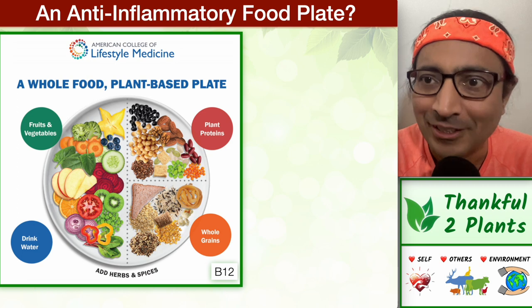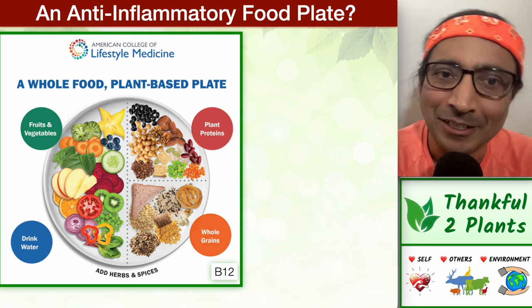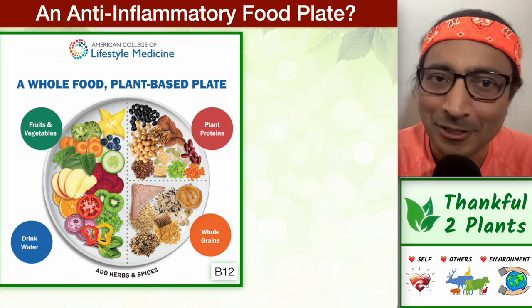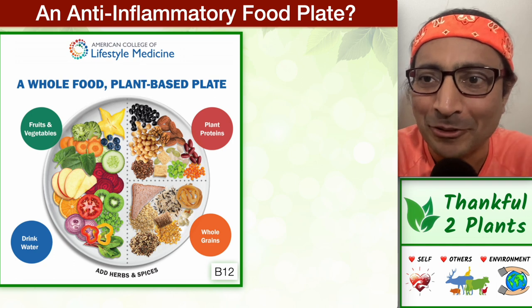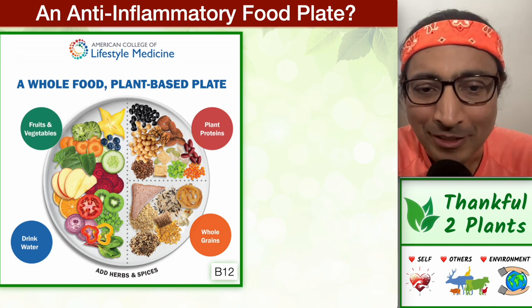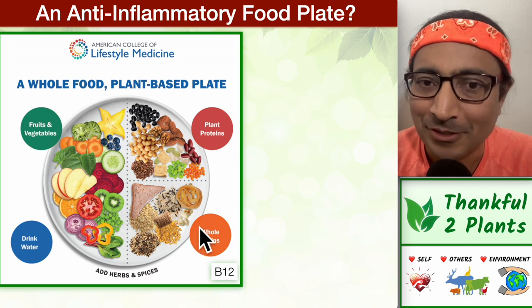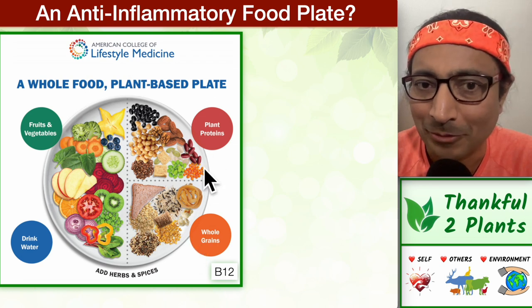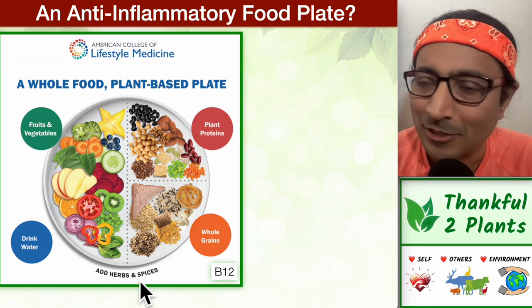Lifestyle medicine is actually a specialty in mainstream medicine in the USA. Doctors can get a license to practice it — just like cardiology, rheumatology, or endocrinology. A non-doctor cannot get that license. What I'm trying to say is it's not one or two doctors saying something. It's not fringe medicine, not alternative medicine. It is mainstream medicine, but very few people know about it. The food plate is plant-only: whole grains, beans, peas, legumes, pulses, nuts and seeds, fruits and vegetables, and herbs and spices.